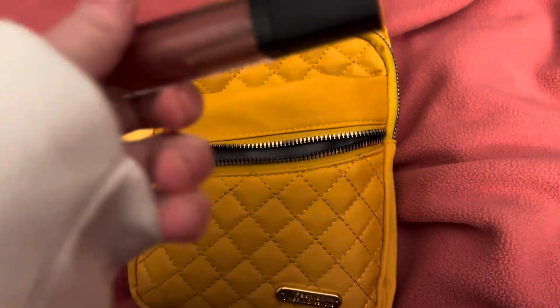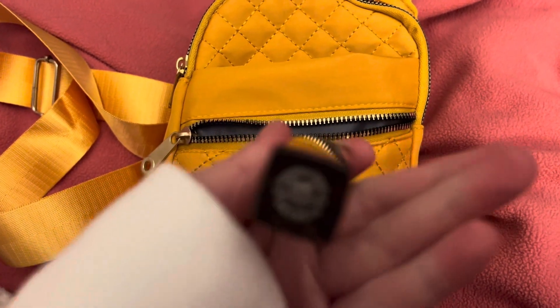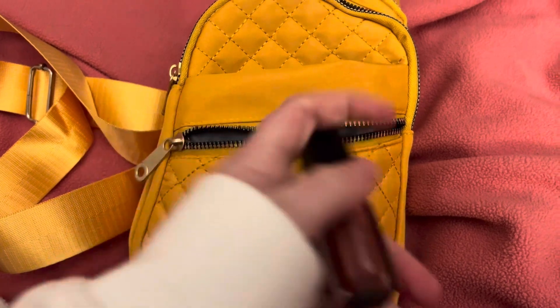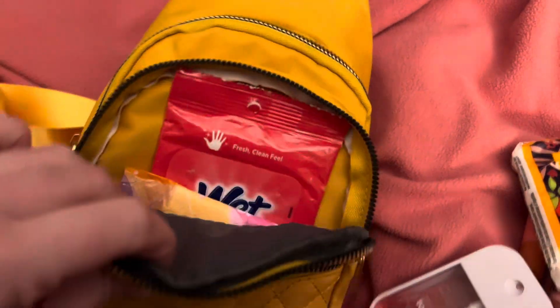Down here I have my Formless Beauty — I think this is 'Divine,' yeah, this is Divine. And then in this little open part I have my Touchland hand sanitizer — I'm hoarding them — and I have tissues.